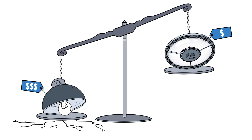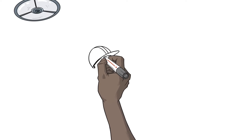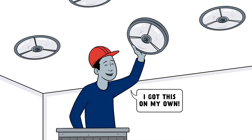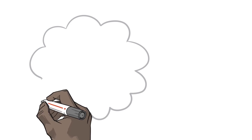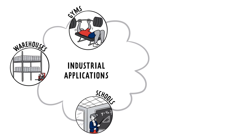And because our round bay is lightweight, compact, and simple, it requires only one person to install, cutting down on labor costs and helping protect your budget. This small but mighty fixture is perfect for many industrial applications.